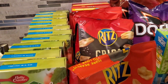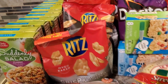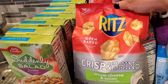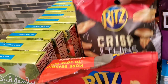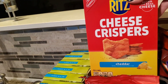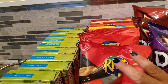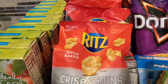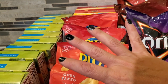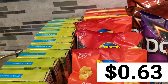We were out of chips, crackers, things like that, so I did stockpile a little bit here. For the Ritz, I grabbed three boxes of Crisp and Thins — cream cheese and onion, salt and vinegar, and cheddar. And then I grabbed two boxes of the Cheese Crispers cheddar. These were an Ibotta deal and also on sale — $1.88 at Smith's, with a $1.25 Ibotta, so 63 cents a piece.